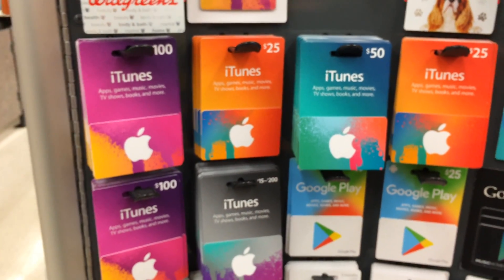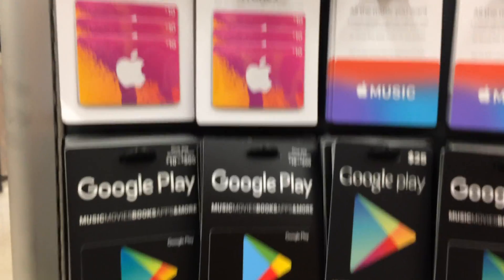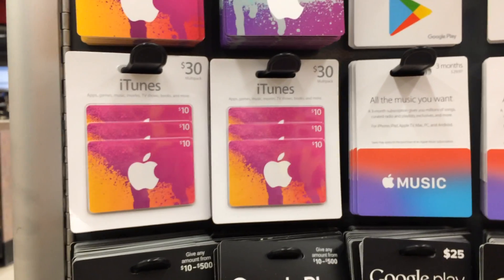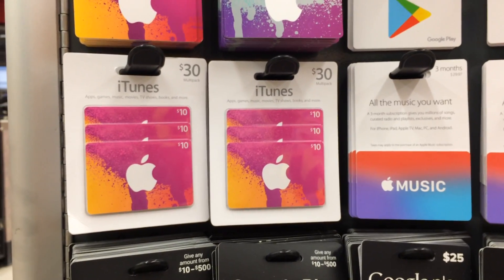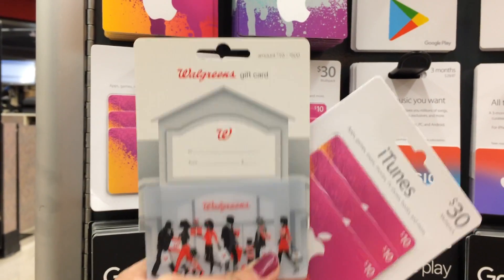Hey guys, it's Angie with TheSavingTeacher.com. I'm here at Walgreens grabbing this awesome deal on the iTunes gift cards. Right now when you buy the three multi-pack of $10 iTunes gift cards, you're gonna get a free $10 Walgreens gift card.